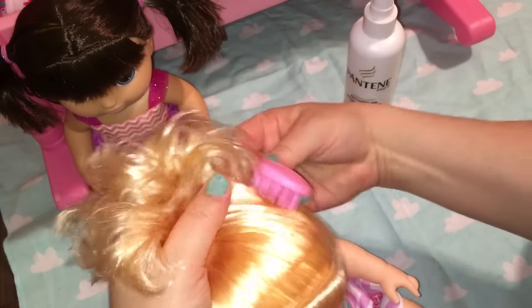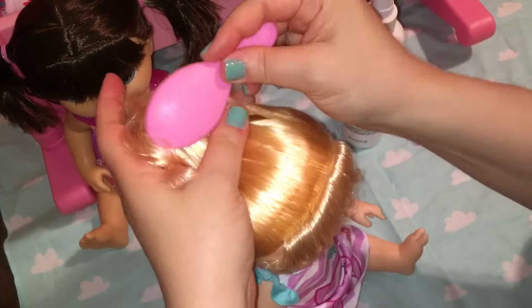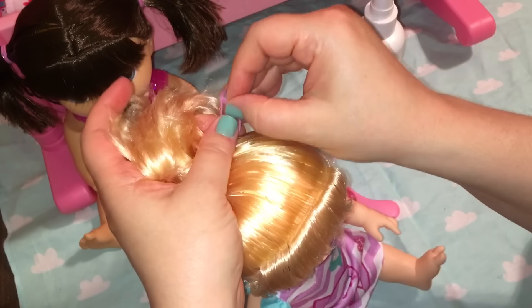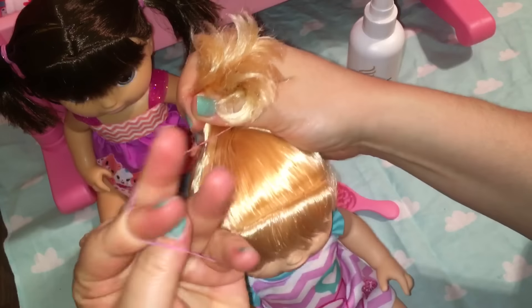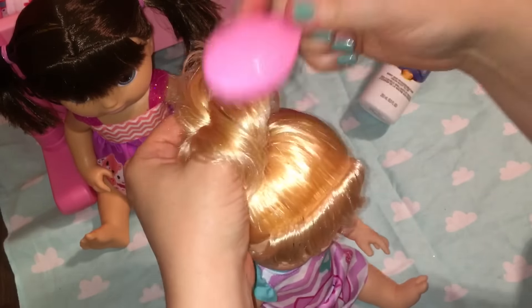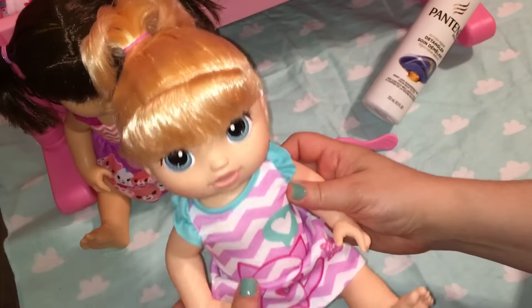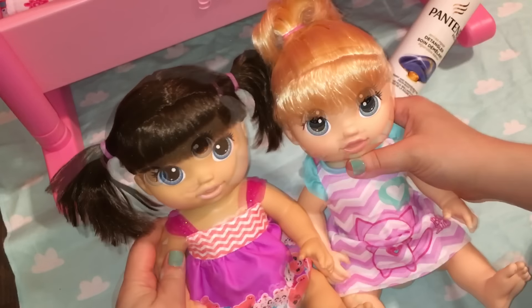Have any of you gotten this doll, or do you want this doll? How do you feel about dolls that don't eat or drink? Do you like them? Sometimes they're easier because you don't have to worry about buying diapers or finding the food — because I know it's hard once the food runs out. I'm going to try and curl her little ponytail. She needs a little bow I think. Okay guys, what do you think of their hair and their new outfits and their names?